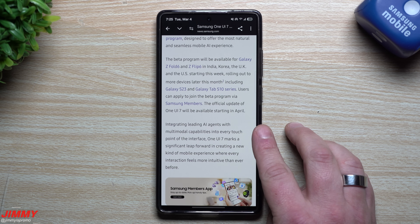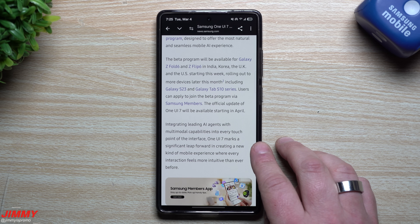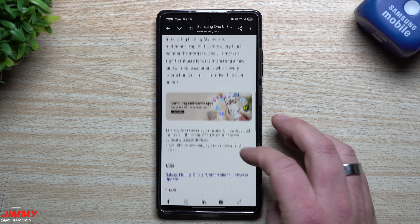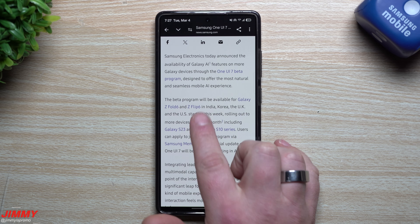The article goes on to state that integrating leading AI agents with multi-model capabilities into every touchpoint of the interface, One UI 7 marks a significant leap forward in creating a new kind of mobile experience where every interaction feels more intuitive than ever before. So if you own the Fold 6, Flip 6, S23 series, or Tab S10 series, all you'd have to do is download the Samsung Members application.